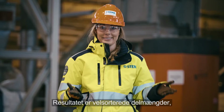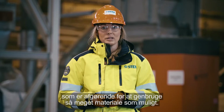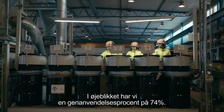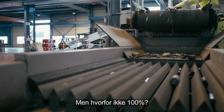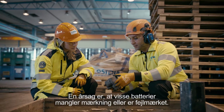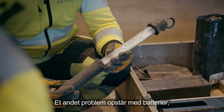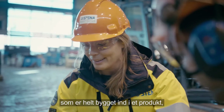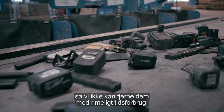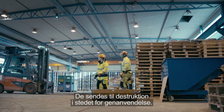The result is well sorted fractions, which are vital to successfully recycling as much material content as possible. At present, we reach a recycling rate of 74%. Why not 100%? One reason is that some batteries are unlabeled or incorrectly marked, which means that we cannot sort them correctly. Another problem arises with batteries that are so integrated into our products that we simply can't remove them in a reasonable amount of time. These are sent for destruction instead of recycling.